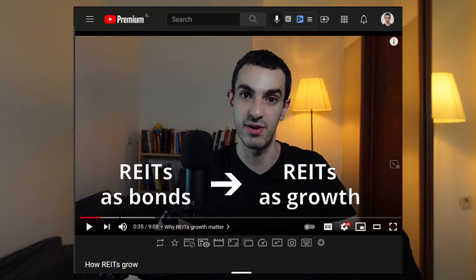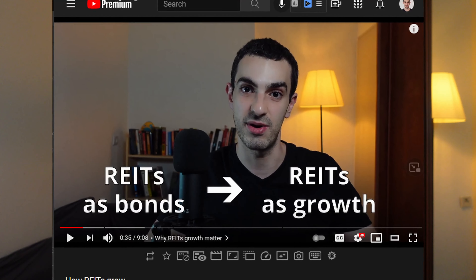In another video I covered how REITs grow in detail. But in general, there are two paths for REITs to grow: internal growth and external growth. Internal growth focuses on growing revenues from assets already existing within the REIT — for example, by raising rents on existing assets or refurbishing some assets to get rents up. External growth focuses on growing the REIT's revenue by acquiring new assets, for example, by purchasing new assets or purchasing land and developing completely new assets on them.